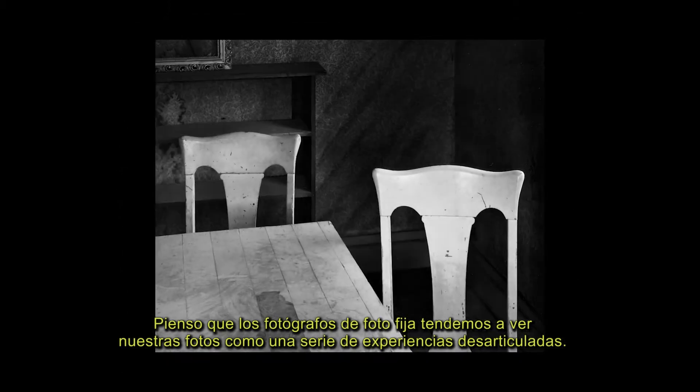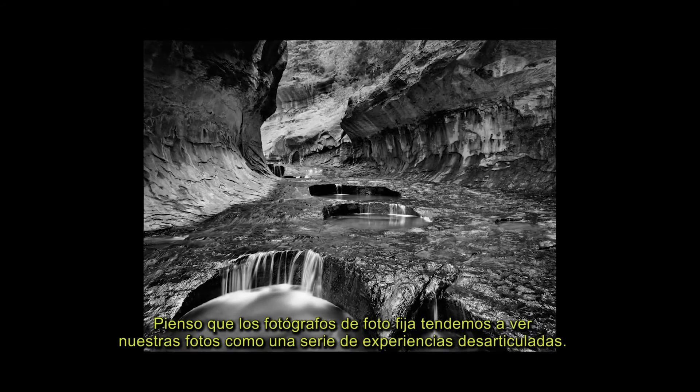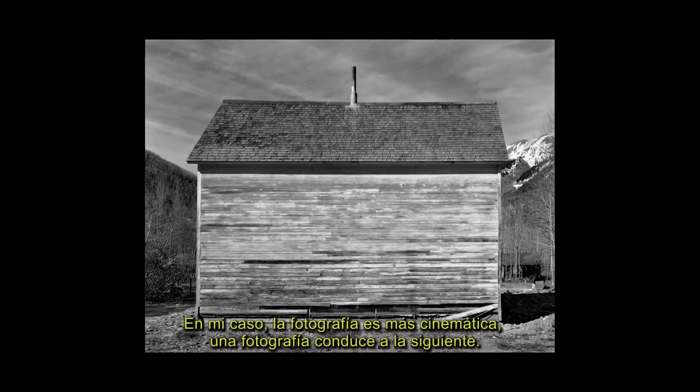As still photographers, I think we often look at our photographs as a series of disjointed experiences. For me, photography is much more cinematic — one photograph leads to the next.